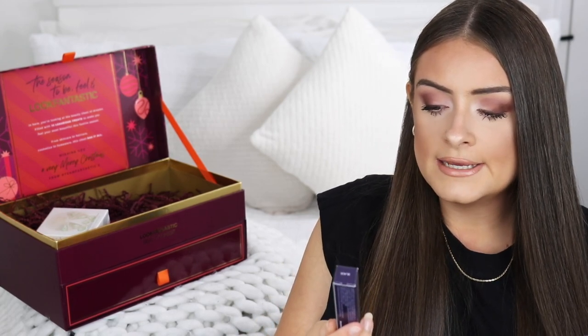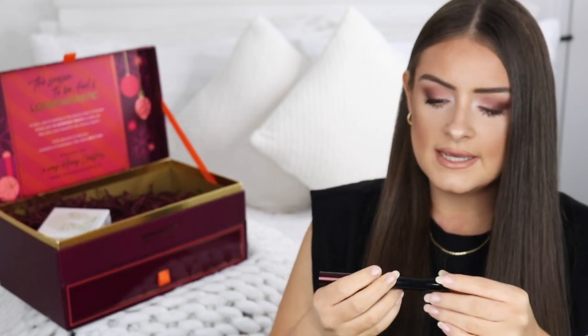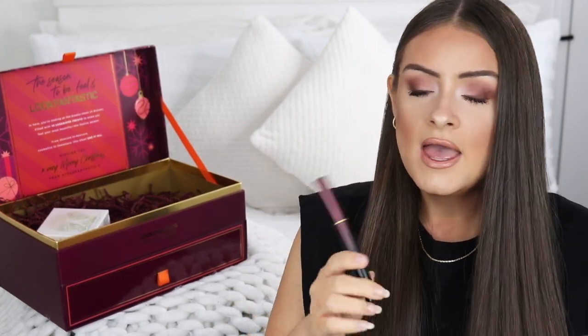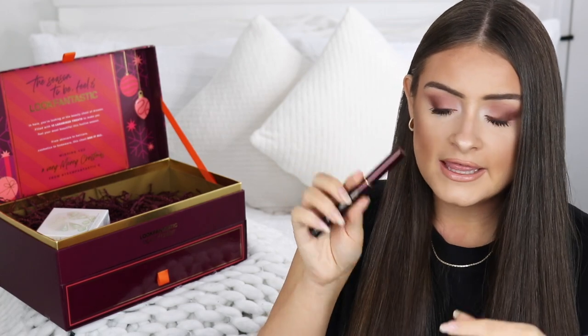Next we get the Kevin Aucoin Volumizing Mascara. It's a really skinny mascara with what must be a very thin wand. I'm going to keep this closed for now because I have a bunch of mascaras I'm currently using and I don't want to open an expensive mascara before I'm ready — they dry out quite quickly. But I'm excited to use it when I get around to it.